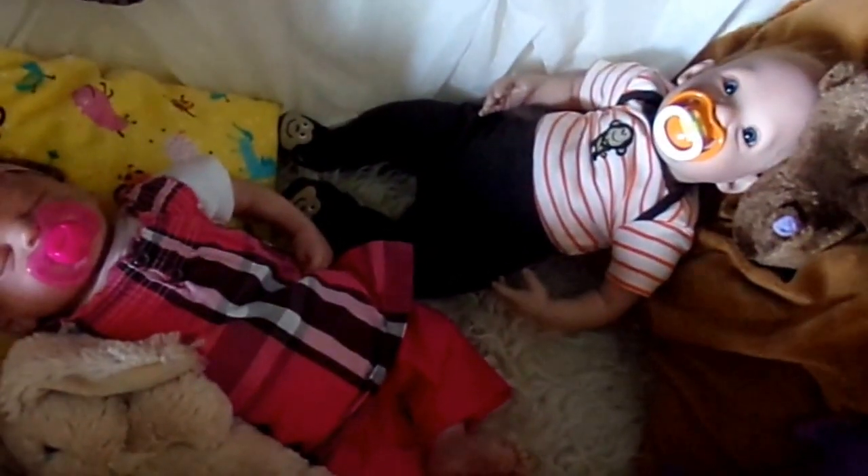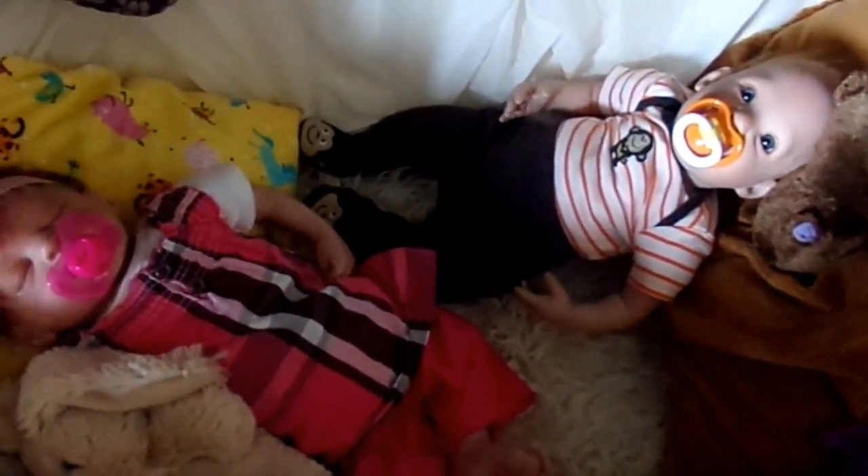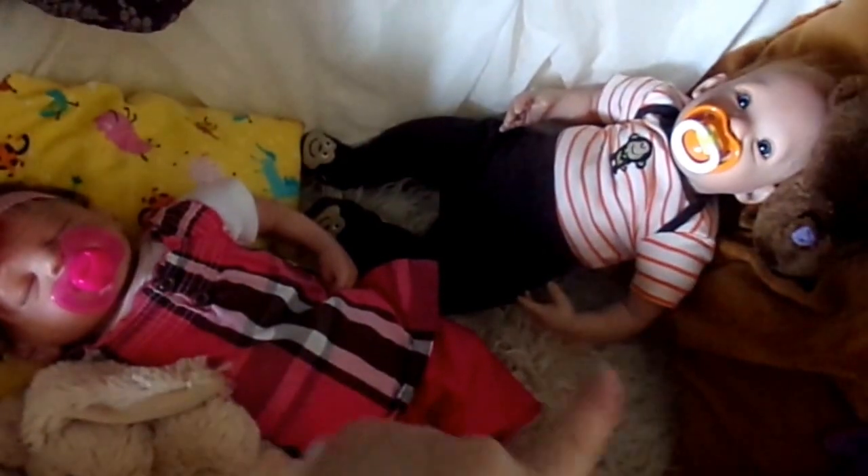Hi everyone, it's Hattie here today and we're doing outfits of the day for baby Sadie and Jason. I'll start with Jason.